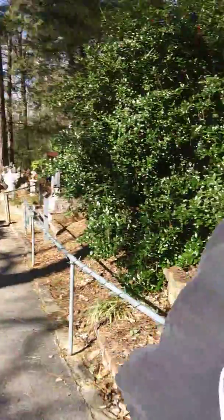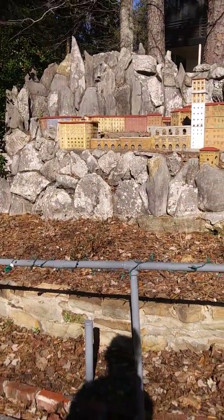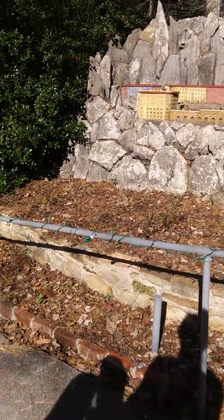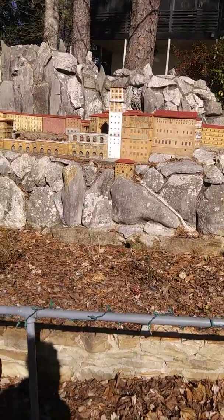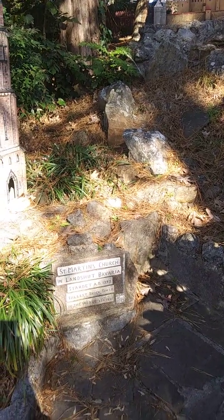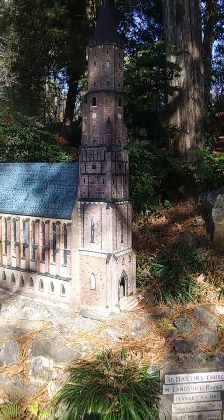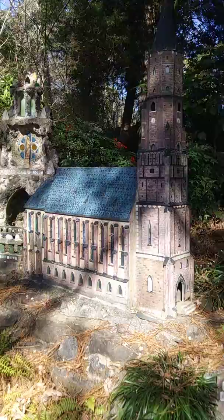Hey Livy, will you come stand in front here so we can kind of give a sense of scale? Livy's mad we won't let her climb on things. It's the tallest brick tower in the world — or a replica of it, as of 1954.